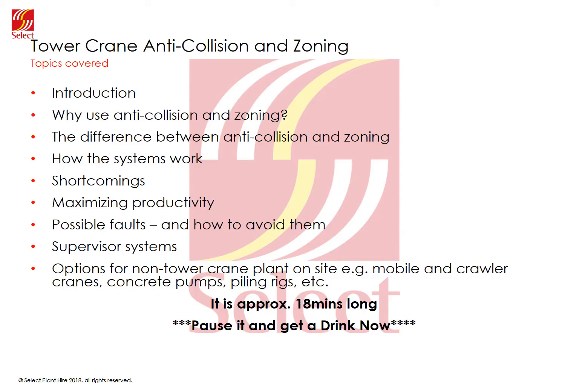This presentation and video have been prepared by SelectPlantire to explain the difference between anti-collision and zoning, how the systems work, their shortcomings, how to maximise productivity, possible faults and how to minimise them, supervise the systems, what they do and what they can give to site, any options available when dealing with non-tower crane plants such as crawler cranes, mobile cranes, piling rigs, concrete pumps and so on. The screenshots you see are from SME ProSite but the theory should be the same for most anti-collision systems available on the market today.